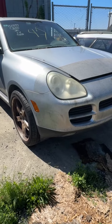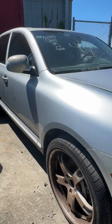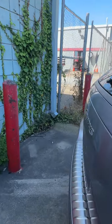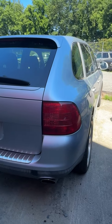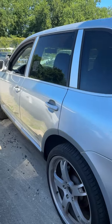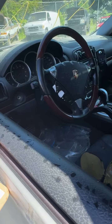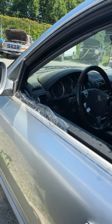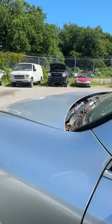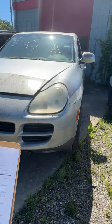Lot number forty-seven is a 2004 Porsche Cayenne. No key. Looking down the side — she looks pretty good. Back end looks really good. Don't see anything at all jumping out. A couple little dings on the driver's side. Driver's window has tape on it — not sure if the glass is missing or not, I don't see it inside the channel. That's lot forty-seven, your 2004 Porsche Cayenne.